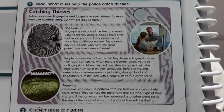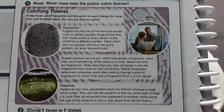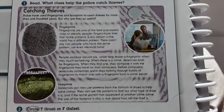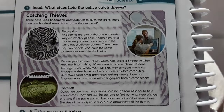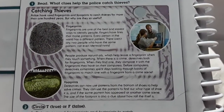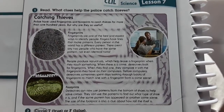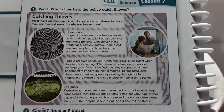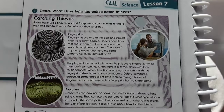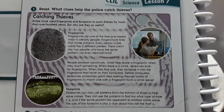When they find one, they compare it with the fingerprints they have on their computer. Before computers, detectives sometimes spent a long time looking through a book of fingerprints to match one with a fingerprint from a crime scene. They can use the pattern to find out what type of shoe it is, and if the same pattern appears at another crime scene. The size of the footprint is also related to how tall the person is.